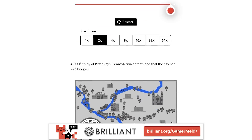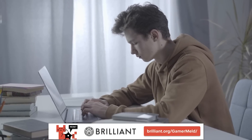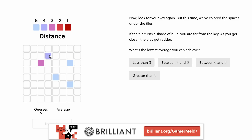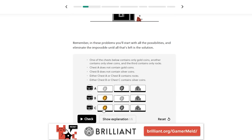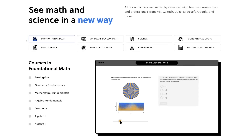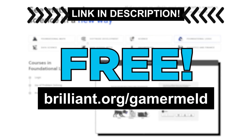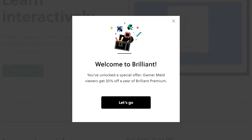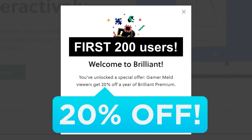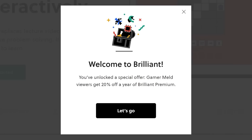And if that wasn't enough, Brilliant teaches you the best way — by having you actually do it instead of memorizing formulas or anything like that. You learn with fun, interactive challenges of all kinds. Plus, they're always updating courses and making them even better. The best part is that you can try it out for free when you visit brilliant.org/gamermelt or click the link in the description. And if you decide to get it after, the first 200 users who click the link get 20% off the annual premium. So don't wait and click the link in the description below.